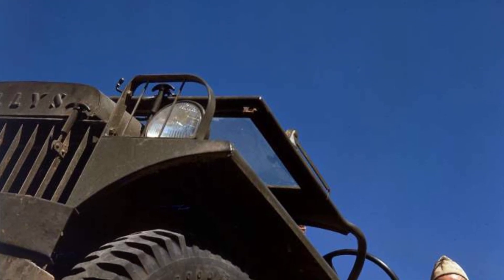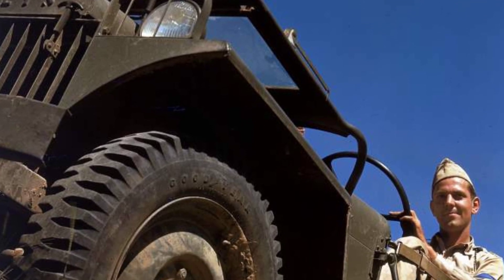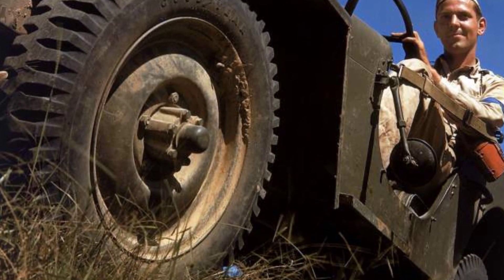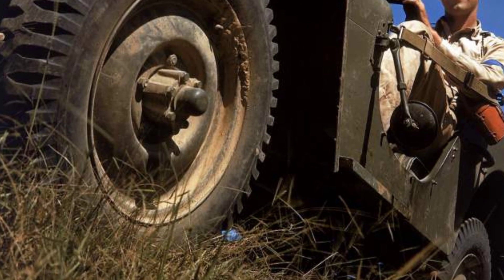A photo from World War II shows a U.S. soldier in a Willys MA jeep in the United States in 1941. The MA jeep has a headlamp mounted on the fender, which is different from the more common mount behind the grille of the MB. The soldier is also wearing a blue armband from a war game.